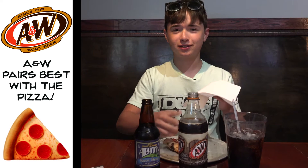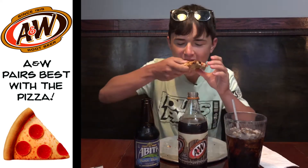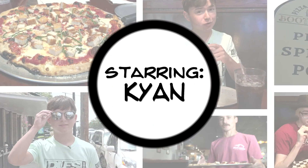Thank you, Jeeves, and thank you all for watching. See you next time. Bye.